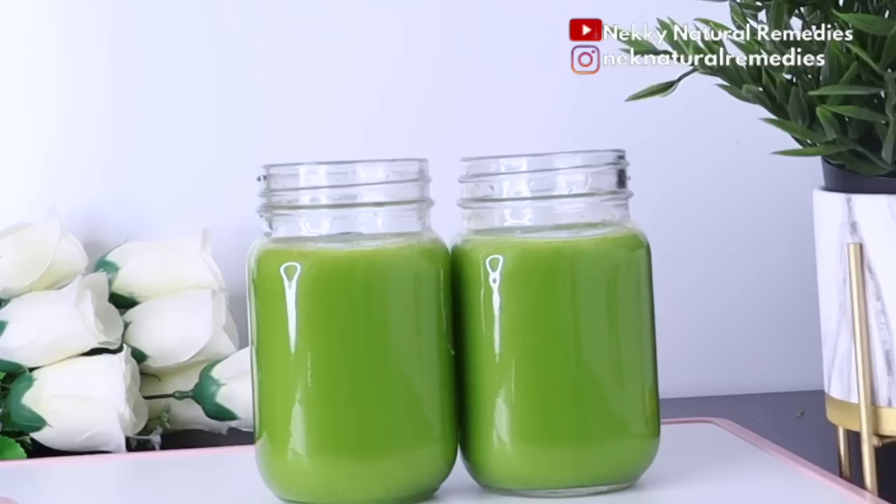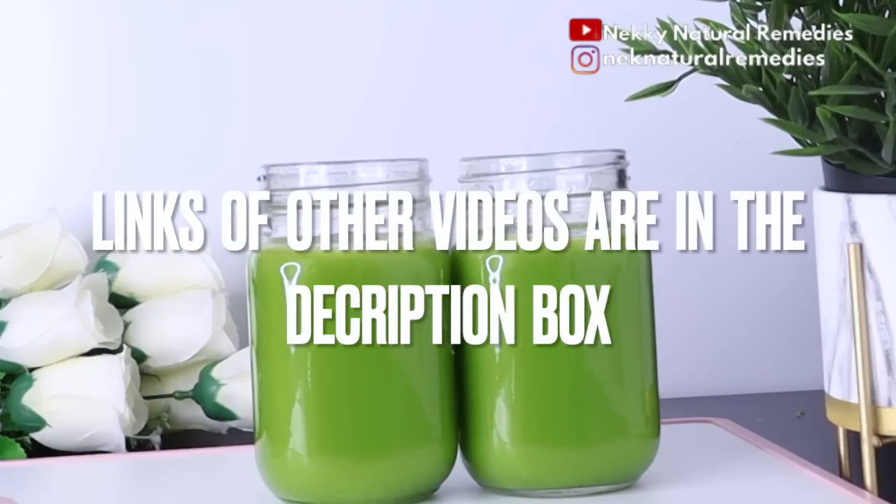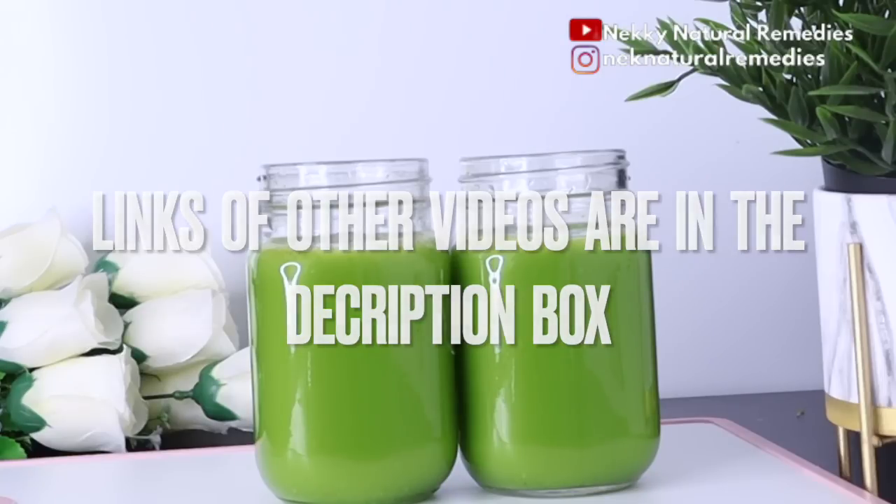If you don't want to drink this particular drink every time, you can substitute it with other videos I have done on this channel — I have a lot of them that will help you nourish your skin and have the kind of skin you want. Drink it more often and you're going to see amazing results.